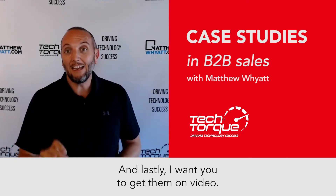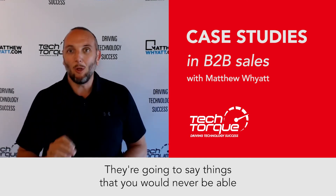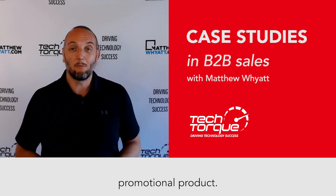And lastly, I want you to get them on video. If you can get them on video, absolutely perfect. They're going to say things that you would never be able to say because it's from their perspective, and it won't look like a poorly disguised promotional product.